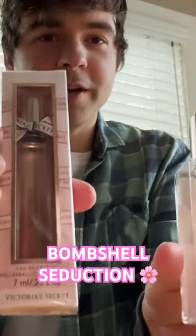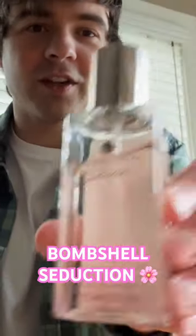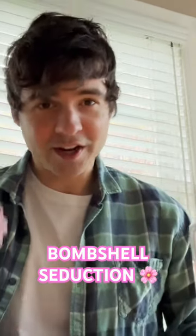Bombshell Seduction by Victoria's Secret — I don't know if you can see it from the lighting. I don't have the full-size perfume, I just have the small ones right here.